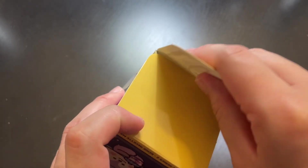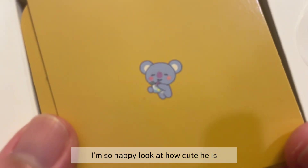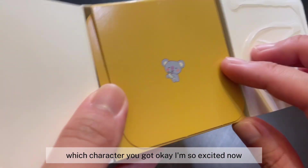Hopefully this symbol is for Koya — I'm not sure, but let's find out together! Let's open this up. Oh my gosh, I got Koya! I'm so happy! I love how it tells you right away which character you got.